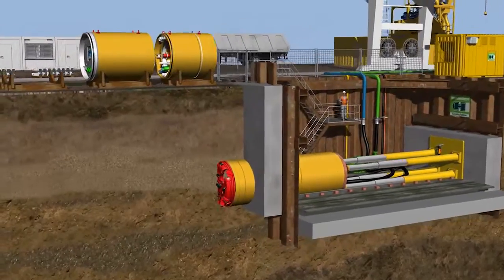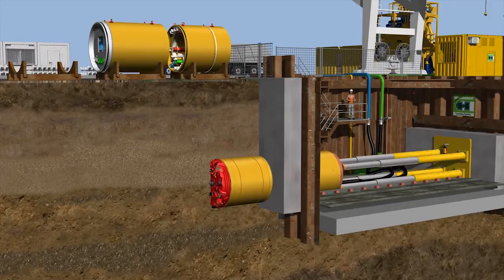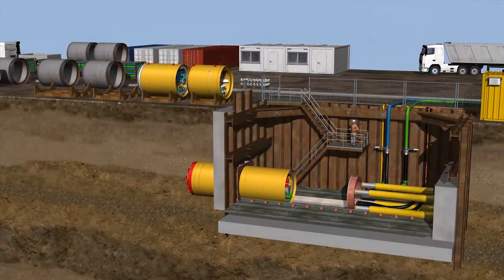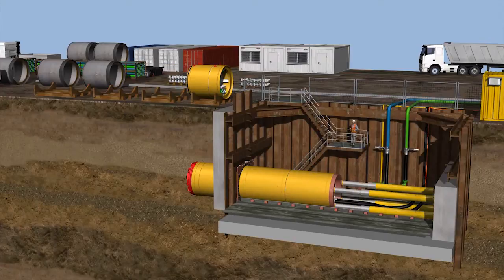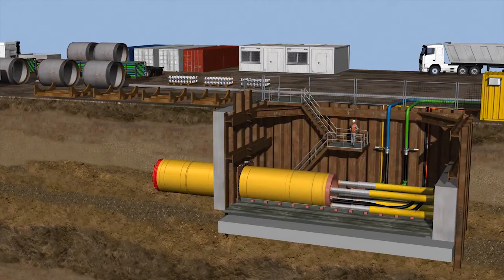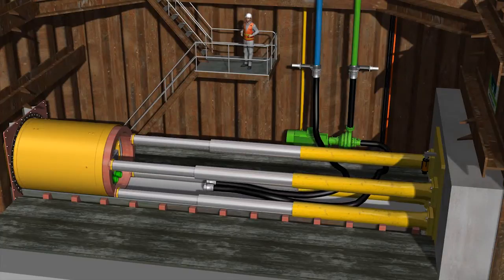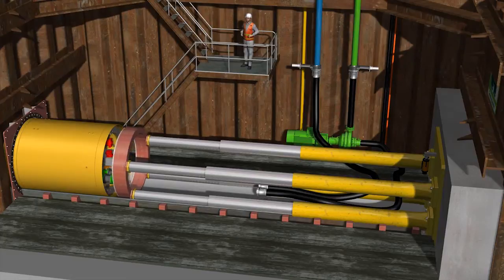The rotating cutting wheel pierces the lean mixed concrete block. The excavated material is conveyed to the separation plant. Now, the next machine module can be installed. After another stroke, the last module is installed. After each stroke, the quick-release fasteners of the connecting hoses are released to make room for the next pipe installation.